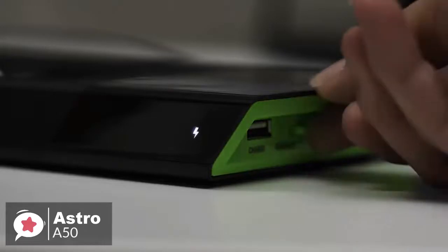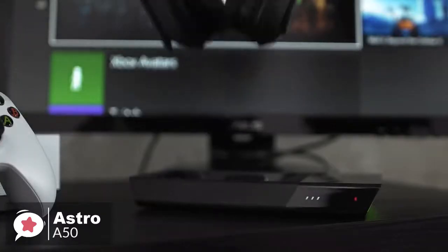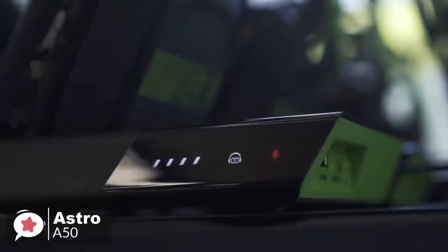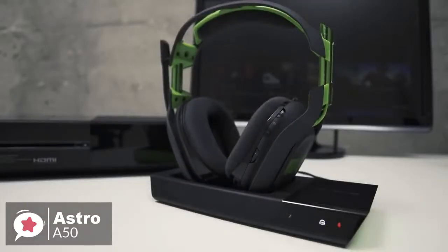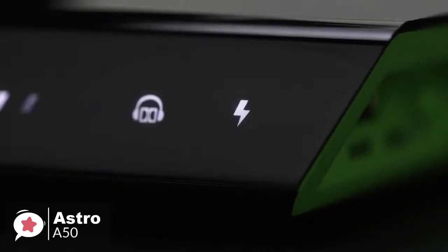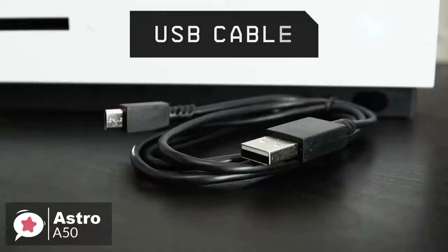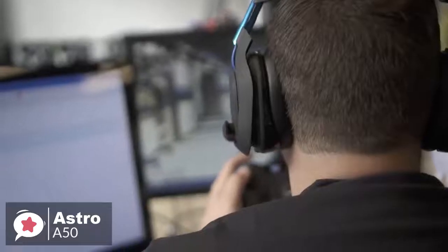Moving on, you can charge the headset through the micro-USB port, but it's much easier to just drop it in the included charging cradle. It's a black plastic tray with two indentations the headset can rest vertically in, aligning the charging contacts with the base through magnets. Furthermore, the dock makes it easy to charge the A50 between uses, but even with multi-hour gaming sessions, we didn't see the battery drop below two out of four bars.